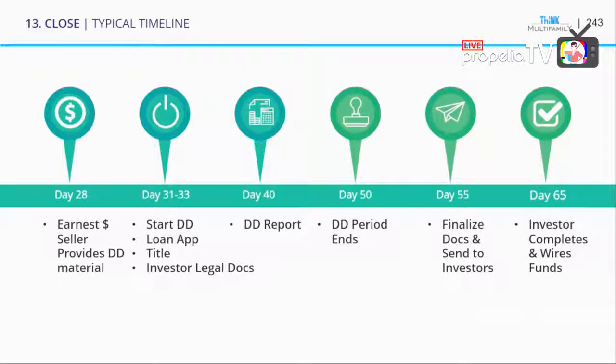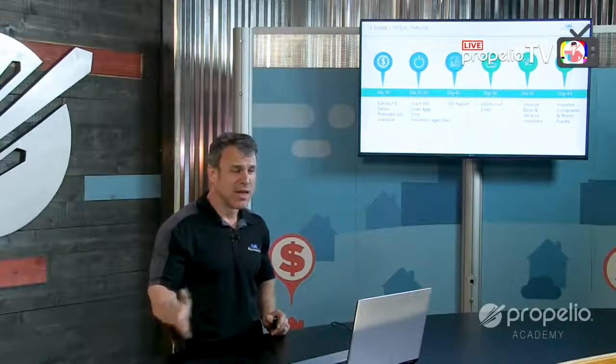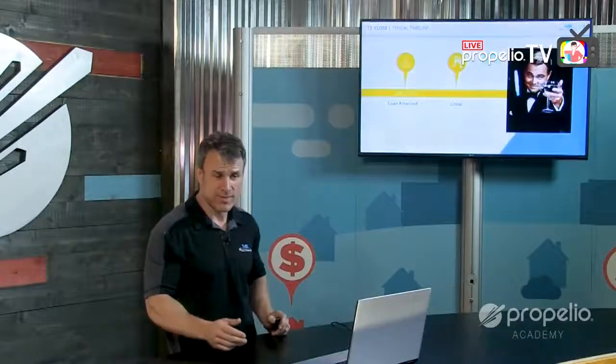About 10 days later, investors complete and wire their funds. Some investors will do it the same day you send them; some will wait. Have a deadline where funds need to be in earlier than you actually need them. If you're closing May 15th, don't ask investors to have funds in by May 15th — people delay. Sometimes it goes past the date. So have a few weeks buffer: have funds come in a few weeks before you actually need them. End of the day, you want it all in before you close.